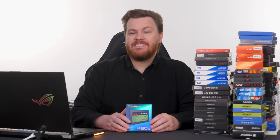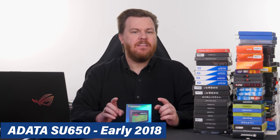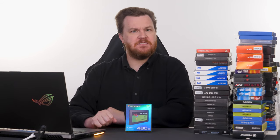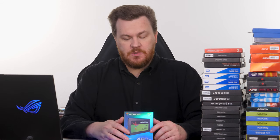A few years ago, ADATA sent us lots of drives for review. I actually have not received anything from them in a while, although in fairness, I haven't asked. Solid-state drives have taken an interesting turn over the past few years. This is an SU-650 Ultimate — sounds impressive, doesn't it? It's not. This is about as entry-level as entry-level gets. This appears to be a TLC drive and not a QLC drive. It dates from 2019, and it was sort of their budget-level SATA drives that came out around that era.